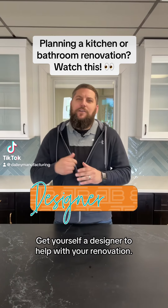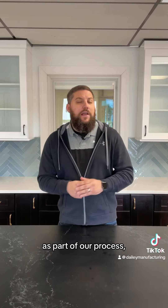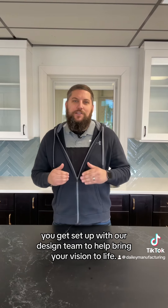Here's a designer tip — get yourself a designer to help with your renovation. Here at Daily Manufacturing, as part of our process, you get set up with our design team to help bring your vision to life.